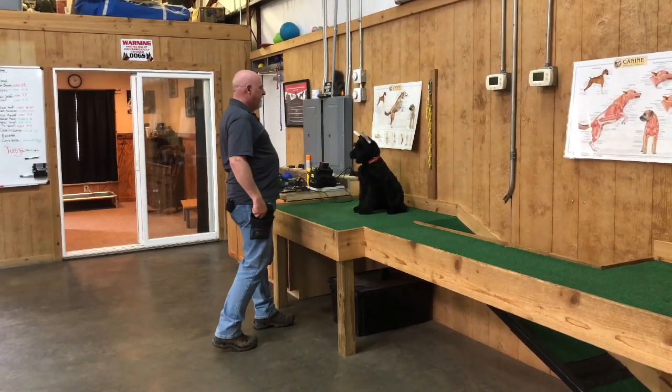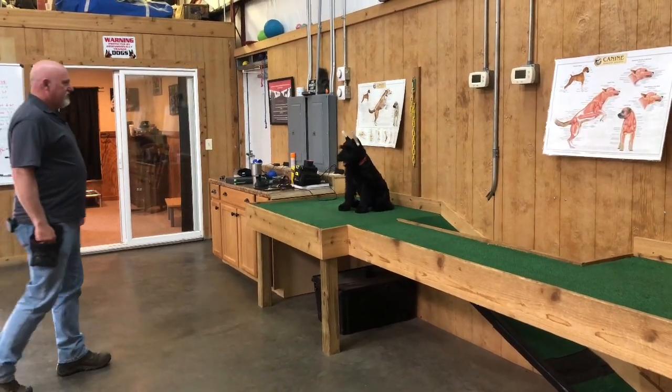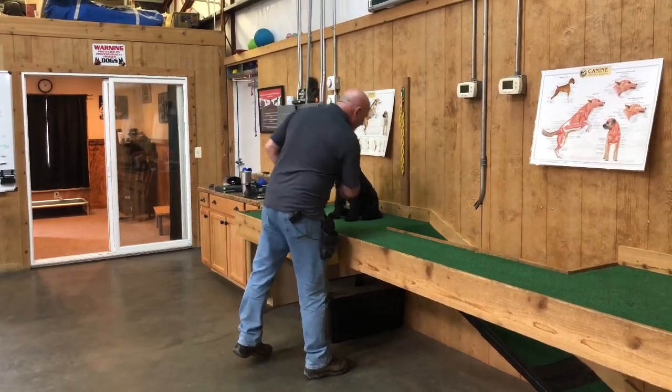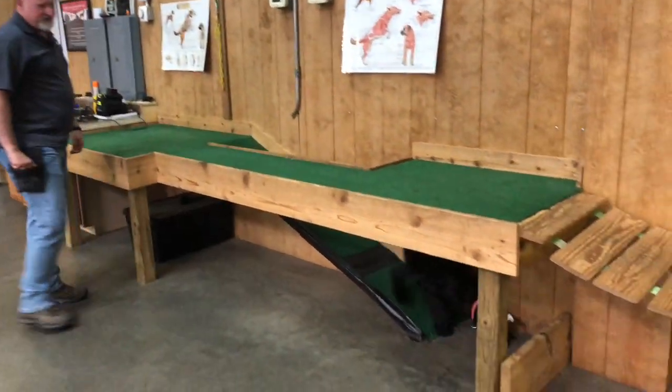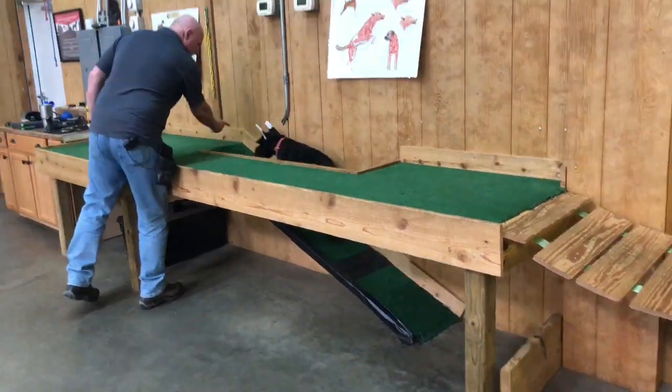Sit. Stay. Good. He's like, is there another treat down that bridge? Love it. And then a release — okay. Big improvement.